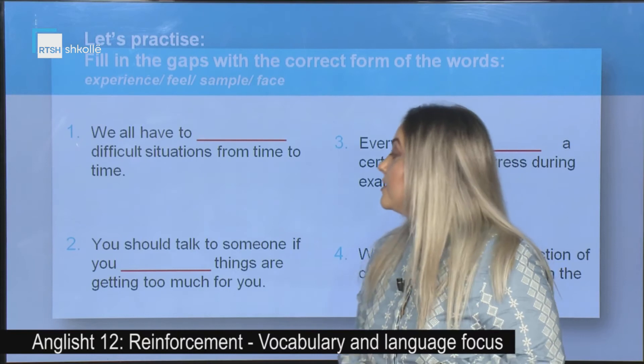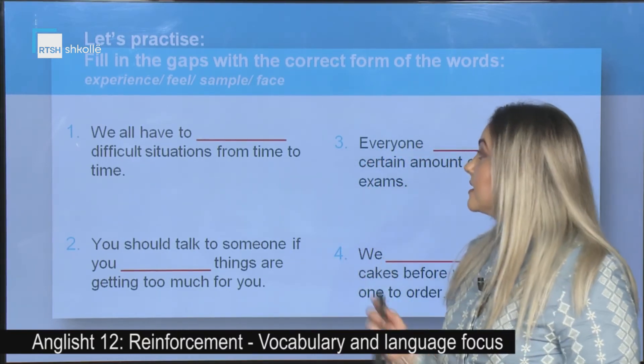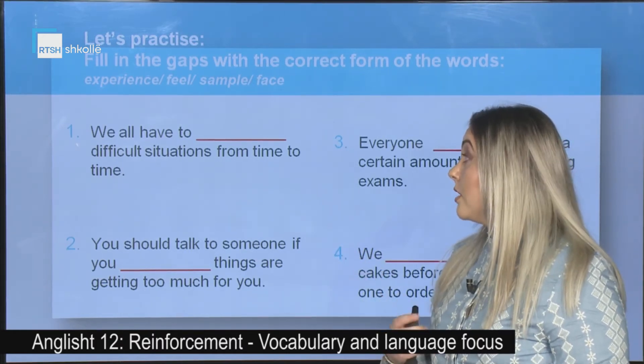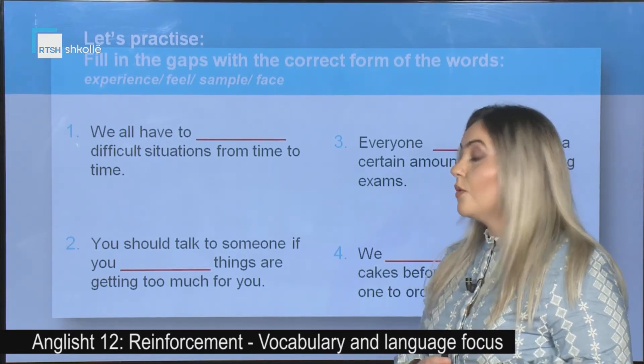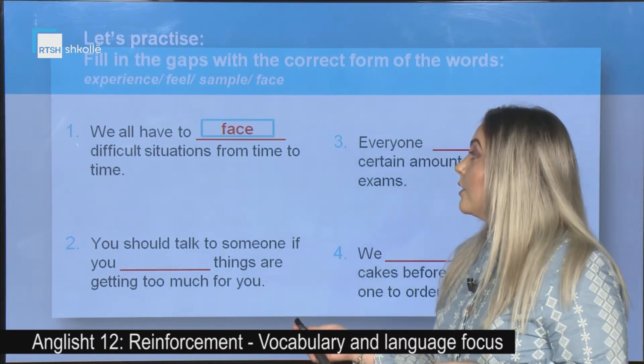Now let's continue our practice. Fill in the gaps with the correct form of the words: experience, feel, sample, or face. First one: We all have to _____ difficult situations from time to time. The correct answer is: to face.